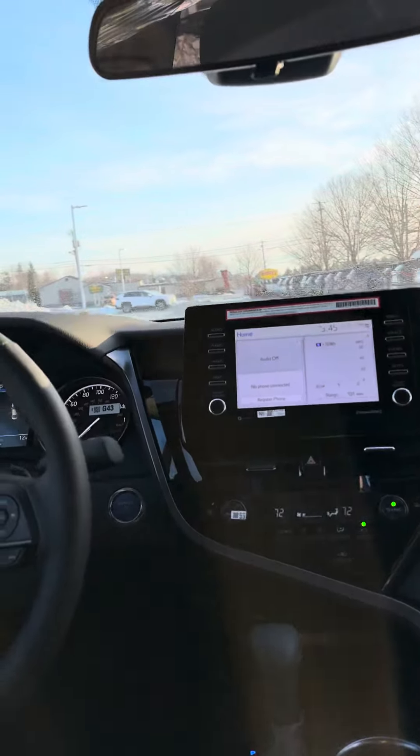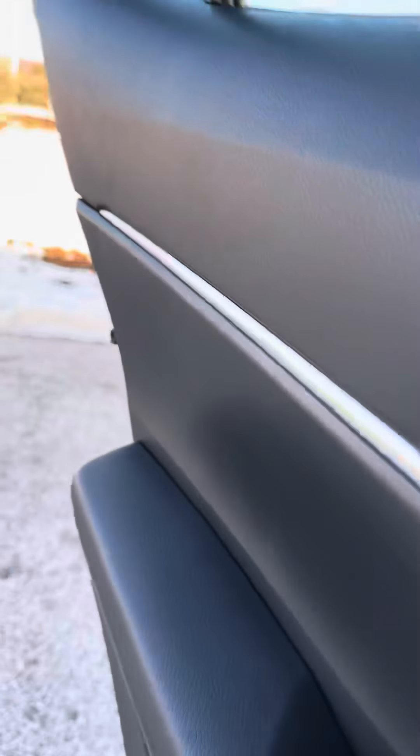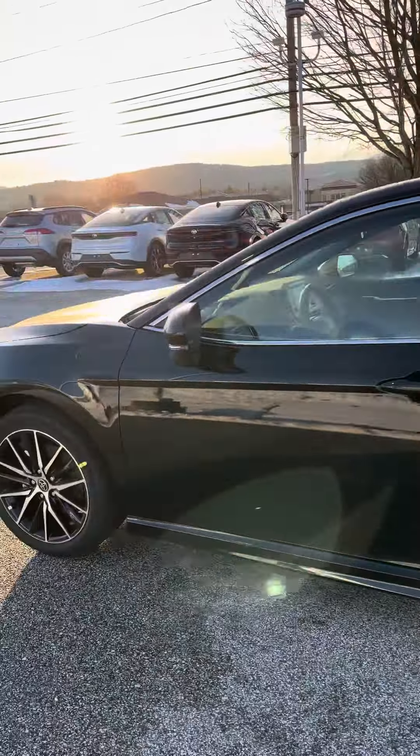Really is an incredible vehicle for the price, and the gas mileage is out of this world. For a full-size sedan that gets 46 miles to the gallon, it's an incredible value.